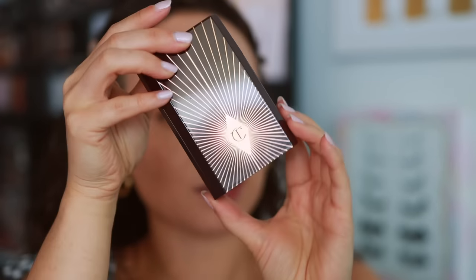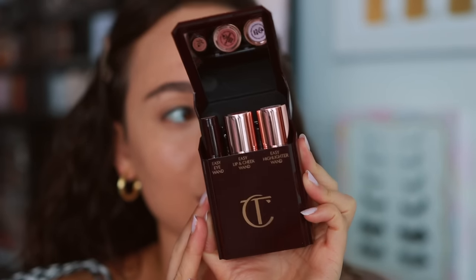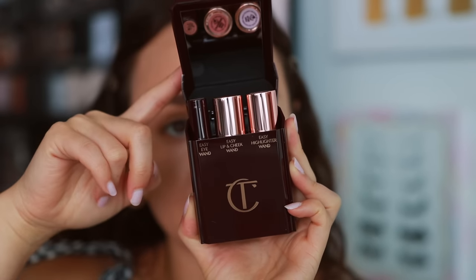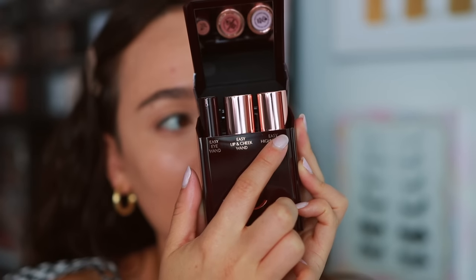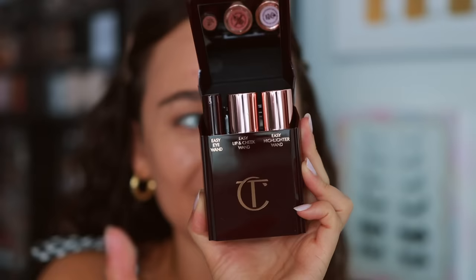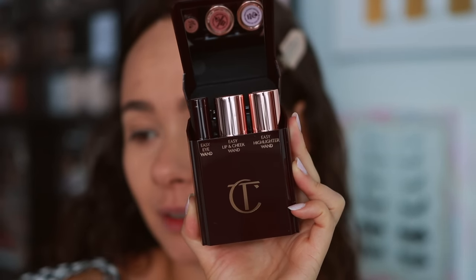What I think is really cool is that this is refillable — they sell all the colors of these three products individually as refills. There isn't much of a value to buying them all in one other than getting the case. If you buy them individually you don't get the case, but the easy eye wand is $20, the lip and cheek wand is $27, and the highlight wand is $27 — that equals $74, whereas this set is $75.